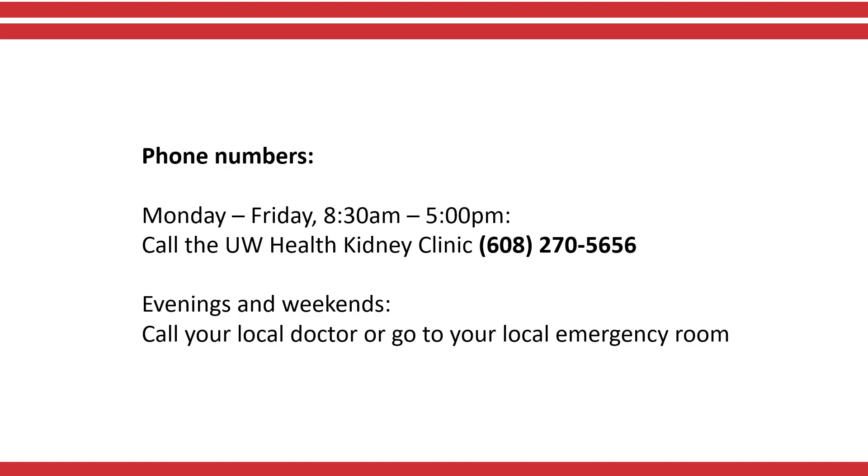To reach the kidney clinic on weekdays between 8:30 a.m. and 5:00 p.m., call 608-270-5656. On evenings and weekends, call your local doctor or go to your local emergency room.